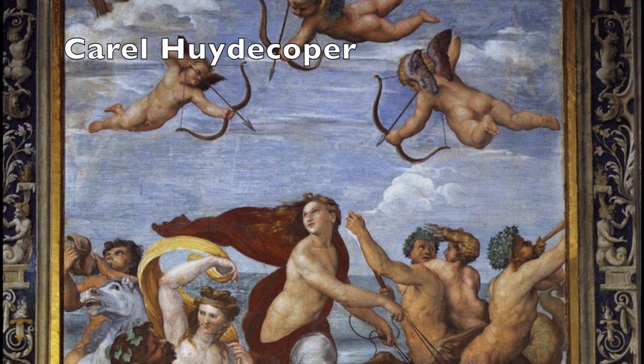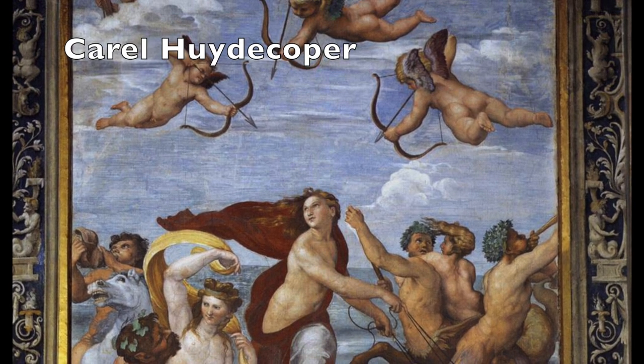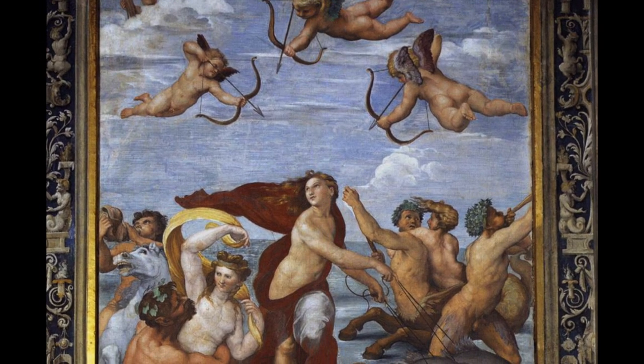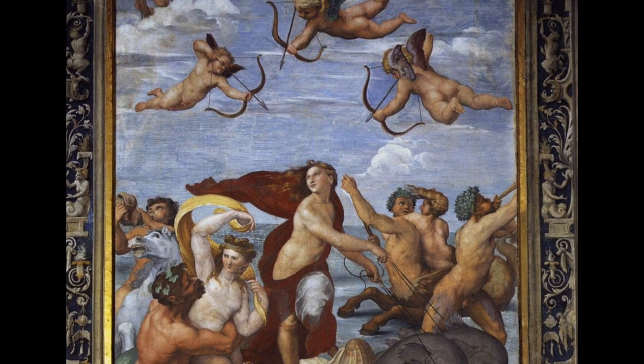Hi, welcome to Stories of Art. My name is Karol Huidekoper and today I'd like to tell you the story of Galatea, and in particular the version painted by Raphael in the Villa Farnesina in Rome.